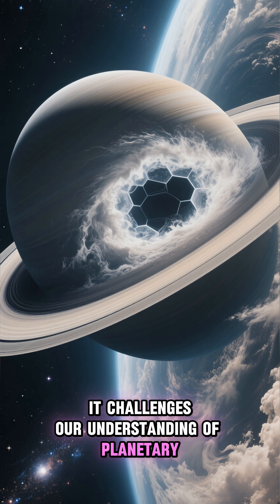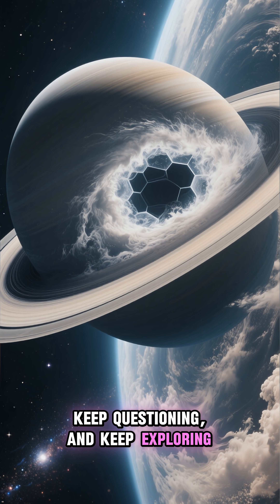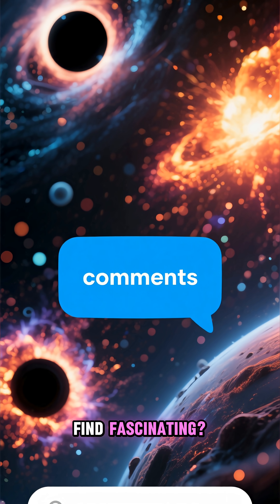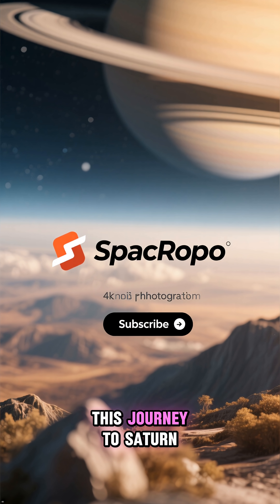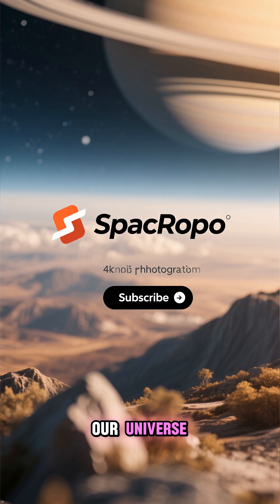It challenges our understanding of planetary science and inspires us to keep looking, keep questioning, and keep exploring. What other cosmic mysteries do you find fascinating? Let us know in the comments below. Thanks for joining us on this journey to Saturn. Don't forget to subscribe to Space Repo for more incredible stories from our universe.